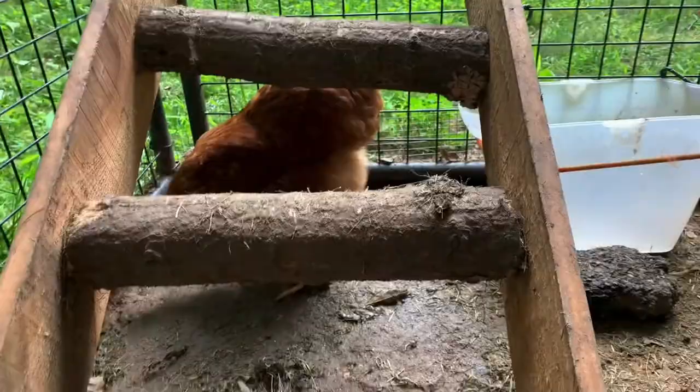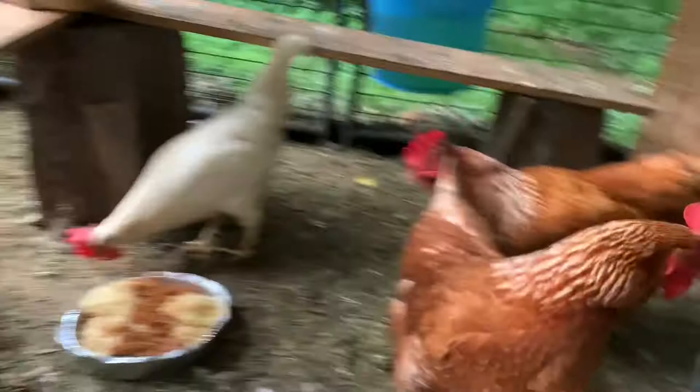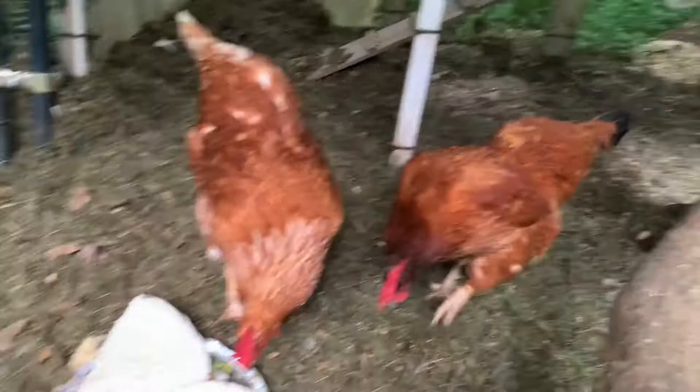Torchic supposedly also came out of a bin of chicks labeled golden comet, although I'm convinced that she's actually a cinnamon queen. But cinnamon queens, ISA browns, and golden comets are all very genetically related to one another, which is why they pretty much all lay the same color of eggs and all pretty much look the same, except for some minor color variations.